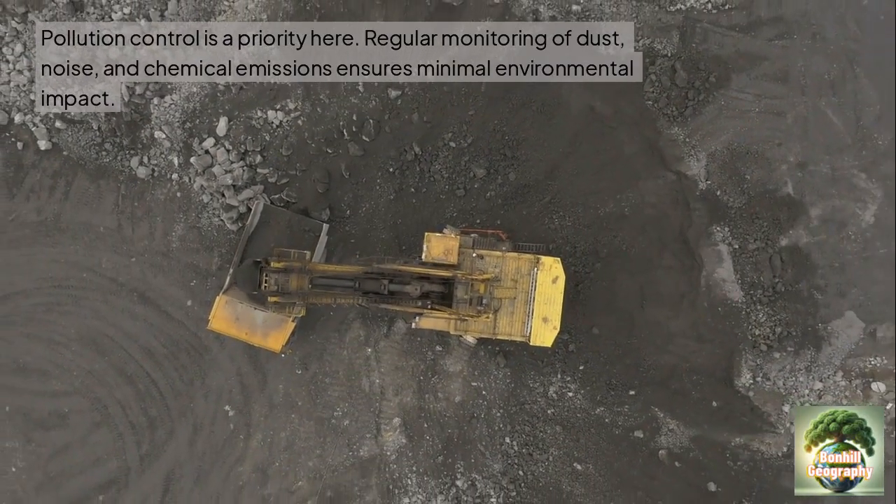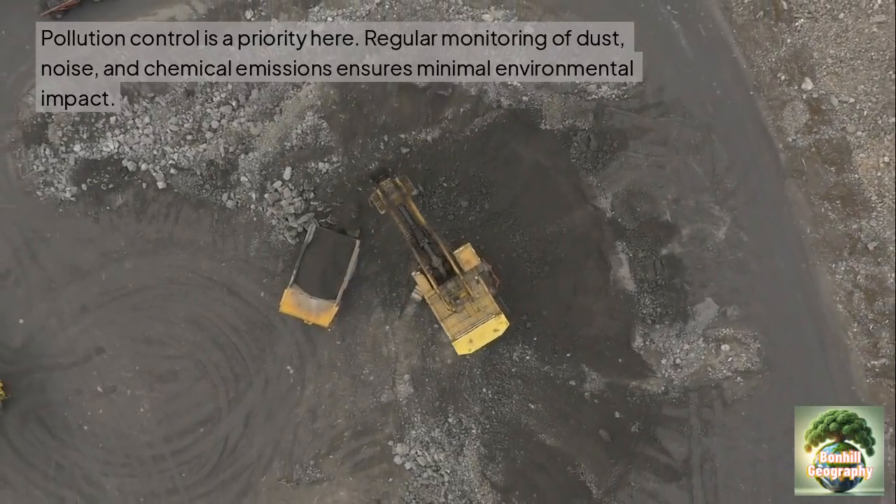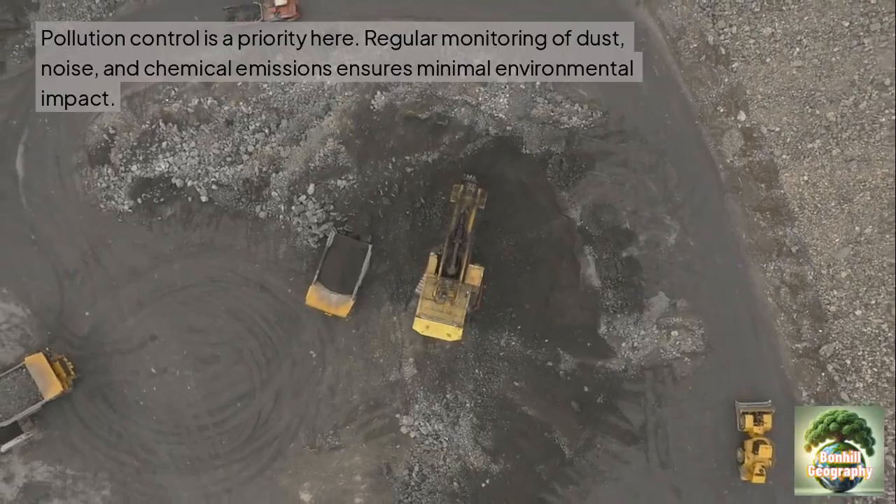Pollution control is a top priority here. Regular monitoring of dust, noise and chemical emissions helps to ensure that environmental impact is kept to a minimum.